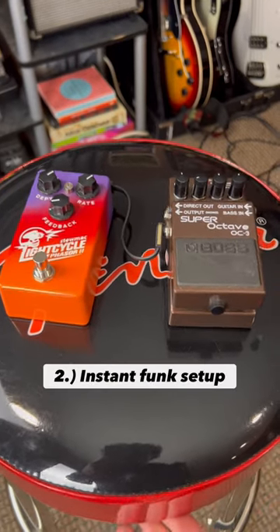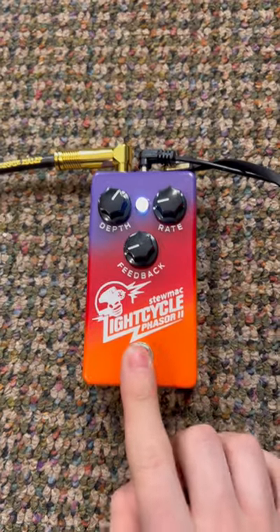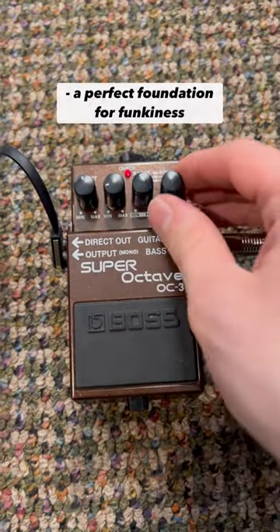Following that up, we have the go-to duo for funk players worldwide: the octave pedal into phaser combo. These two pedals are great on their own, but when combined they can turn even the most metal player into a funky legend.